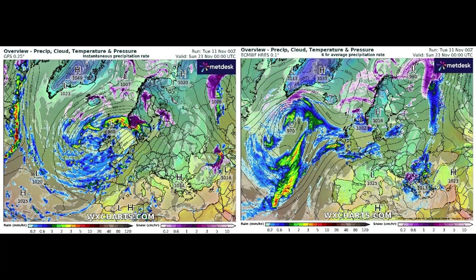Sunday the 23rd: the GFS is definitely bringing in a low pressure system through the UK with the centre of the low between Scotland and Iceland. The ECMWF has the low pressure system out in the North Atlantic. So you can see some clear differences between the two big models.